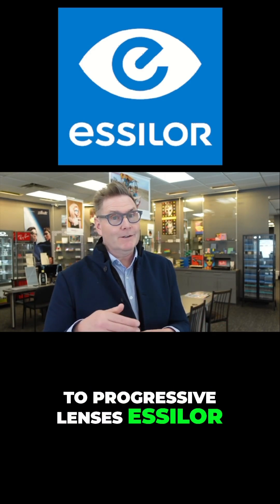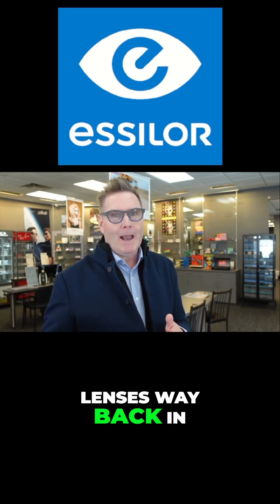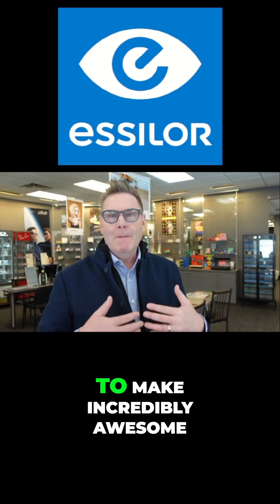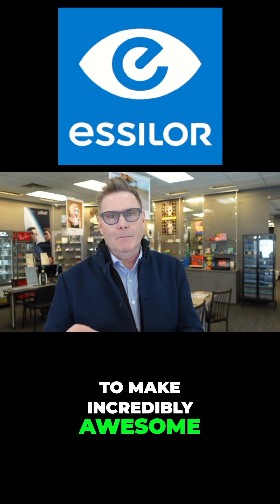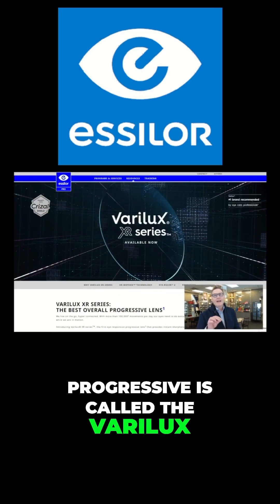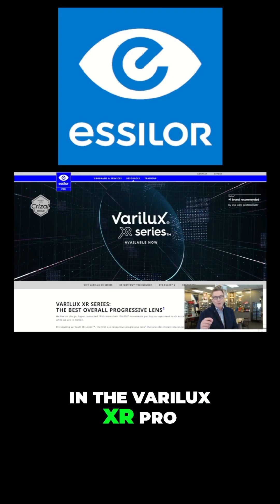When it comes to progressive lenses, Essilor is the OG. They invented progressive lenses way back in the 50s, and they've continued to invest in their technology to make incredibly awesome progressive lenses. Essilor's very best progressive is called the Varilux XR Pro, and they have three main technologies in it.